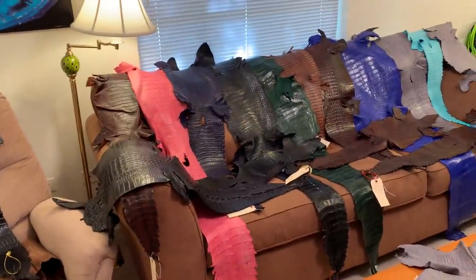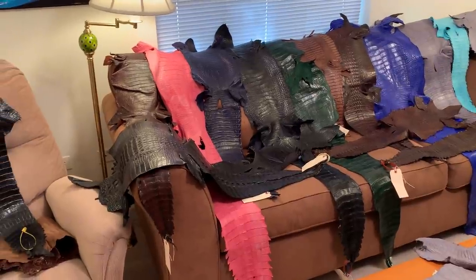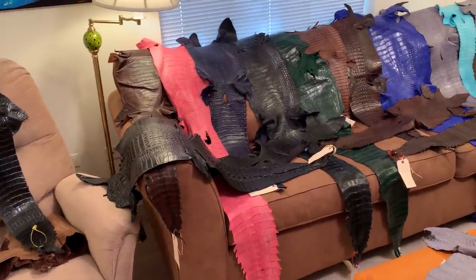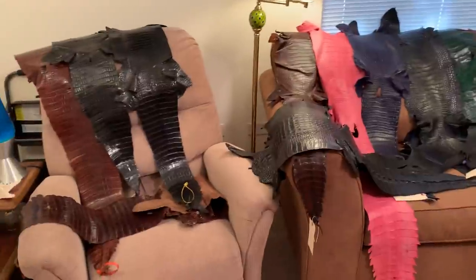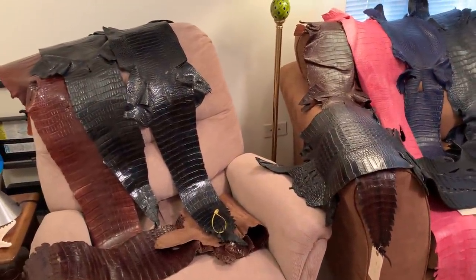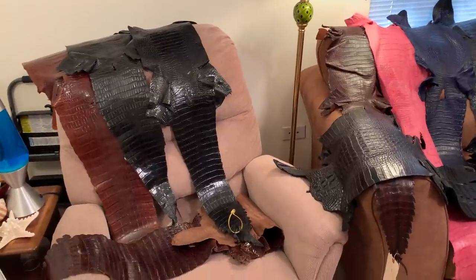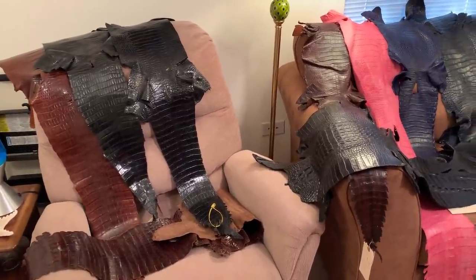I spent four hours yesterday getting these. I had hundreds and hundreds of people request I get these again, and I can start making them when I get back — this was a business trip. My high point of coming down here will be going out to the Chinese buffet.